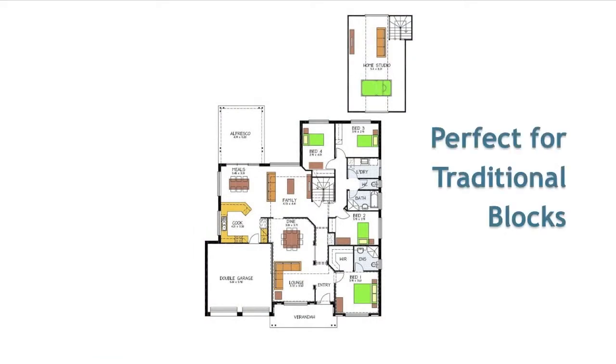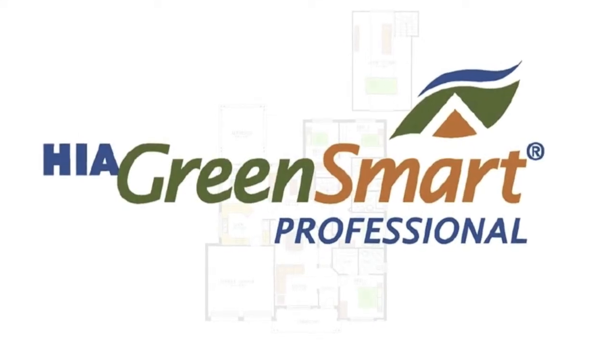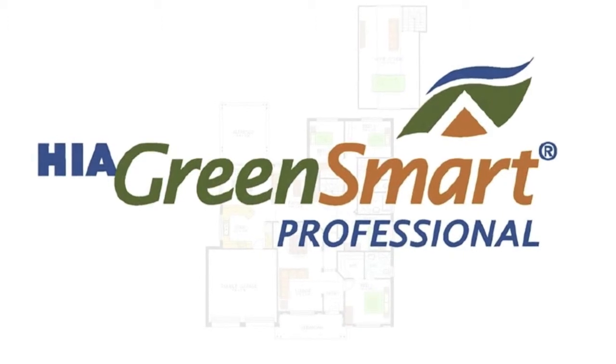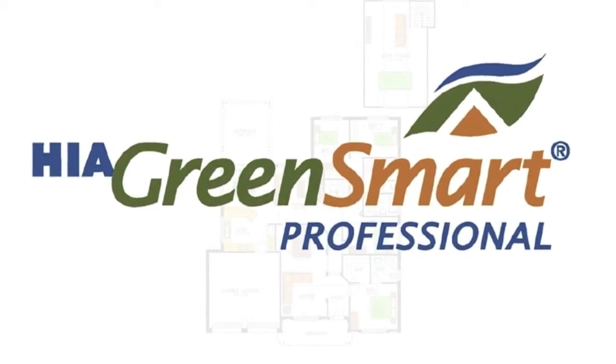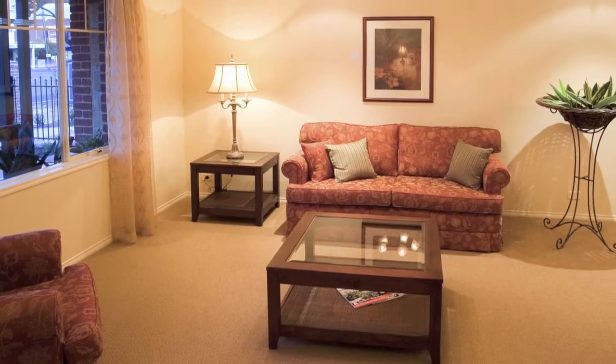Perfect for traditional blocks, especially in urban infill suburbs, this home is only 16 metres wide and 19 metres deep, offering a total of 253 square metres of living space. All our homes are energy efficient and our building consultants are green smart trained and accredited to help you design your ideal home to suit your block of land.